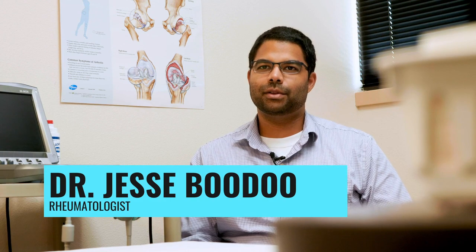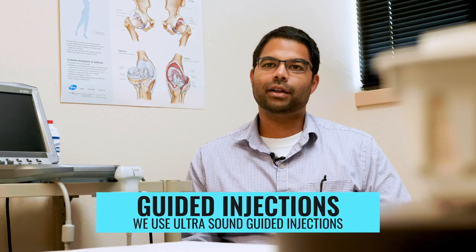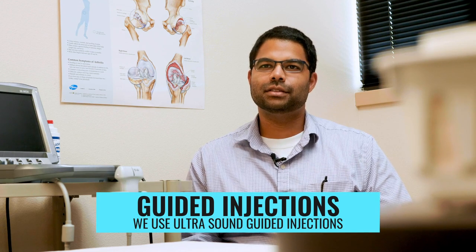I'm Dr. Jesse Budu, one of the rheumatologists at Sarasota Arthritis Center. Ultrasound guided injections are important because they allow us to be more accurate with our placement of medications into the joints.